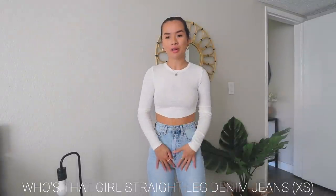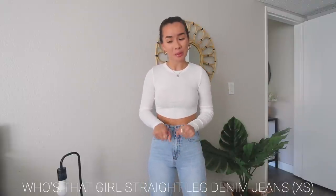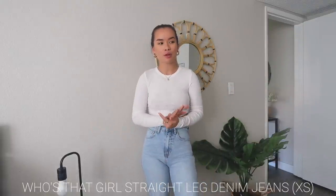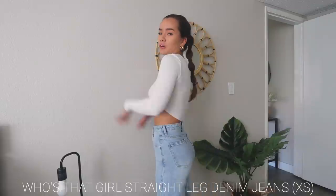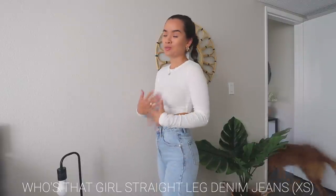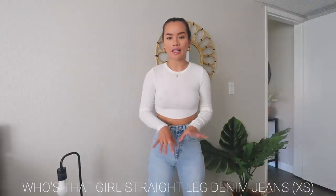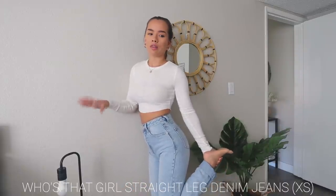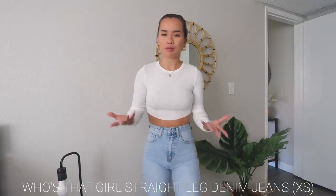Moving on to the one pair of denim I got. I love White Fox denim — it fits me perfectly. In an extra small their jeans fit me so well, and I'm about a size 24 waist. I know a lot of people struggle finding jeans that fit, and I do too. These are light wash, high-waisted denim, and they run very long and a bit baggy around the ankles, so I rolled them once. I'm five-four and a half and they're very long, but they're meant to be worn baggy.